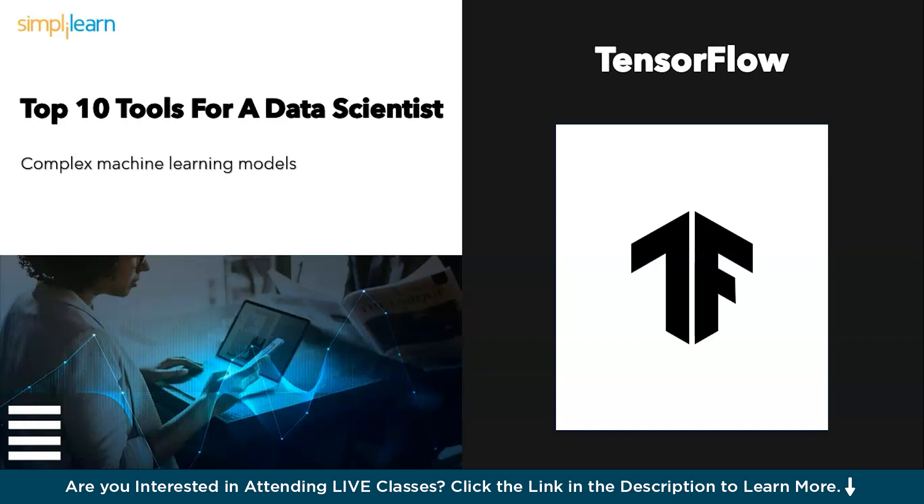Moving ahead, we have TensorFlow — building the brainiacs. TensorFlow makes a second appearance here, but this time for a different reason. While it excels at building complex models, it also offers tools to streamline the deployment process, bringing deep learning visions to life.